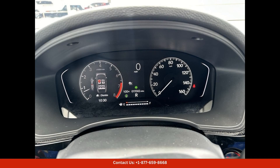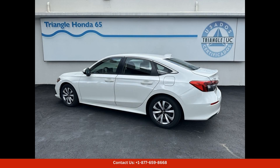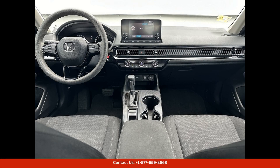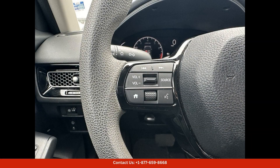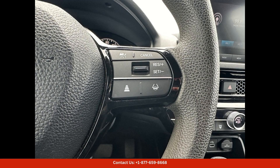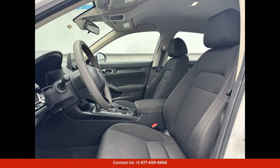Overall, the 2023 Honda Civic LX in Platinum White Pearl is a stylish, reliable, and versatile sedan that is perfect for navigating the dynamic cityscape of San Juan, Puerto Rico. With its sleek design, advanced technology, and impressive safety features, this car is sure to impress drivers and passengers alike.